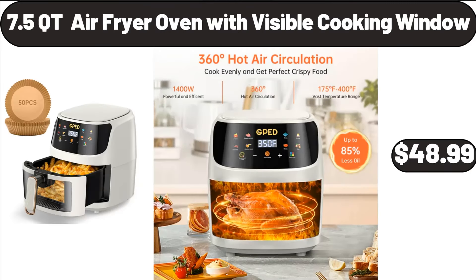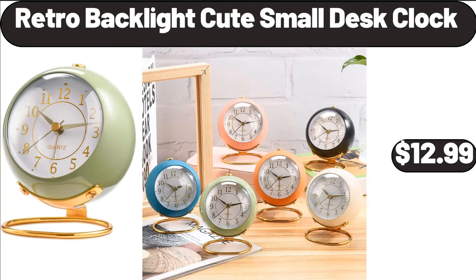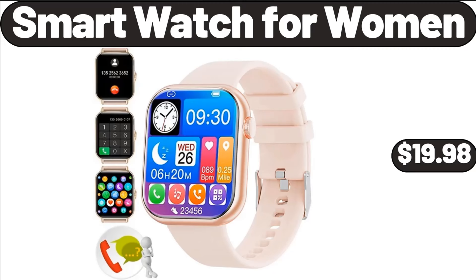7.5 Quart Air Fryer Oven with Visible Cooking Window, $48.99. Retro Backlight Cute Small Desk Clock, $12.99. Smart Watch for Women, $19.98.